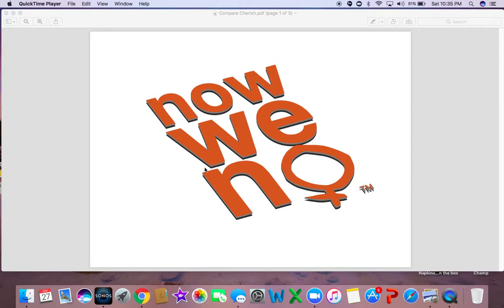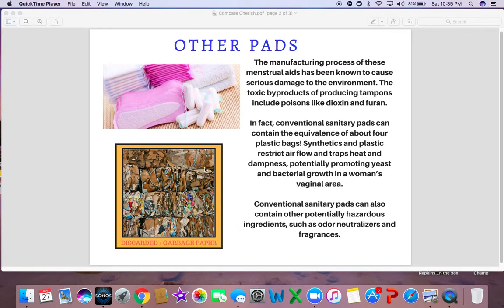So what is our campaign all about? Our campaign really educates you about the other pads — the ones that are on the shelves, the ones that we have been buying, the ones that are in the picture at the top left of your screen. Do you know what they're made of? They're made of garbage and trash and discarded paper, like in the picture below. The manufacturing process of these menstrual aids has been known to cause serious damage to the environment.